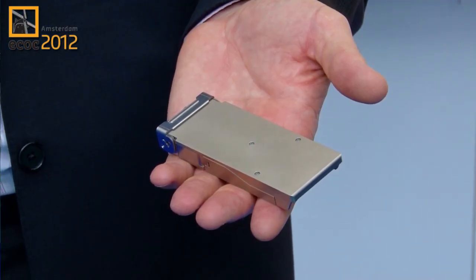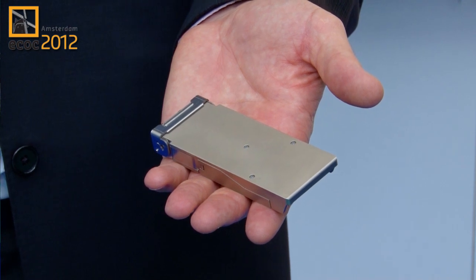The second device is what we call our CFP2. This is a 100 gig LR4 device, operates at 25 gig per channel, 28 gig per channel, 4 channels. This is the next generation form factor. We're an industry leader in the CFP and we plan to be the industry leader for the CFP2 as well.